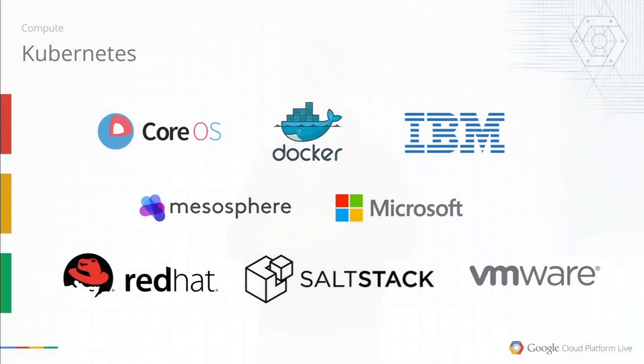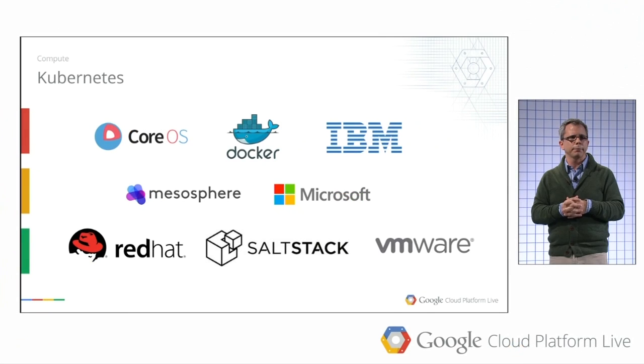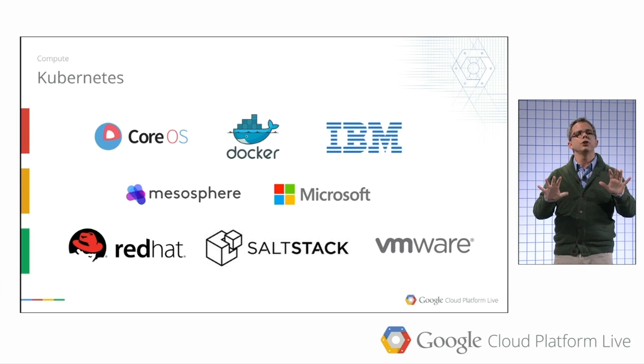Kubernetes adds the ability to orchestrate containers. It allows you to define a logical cluster and takes care of scheduling your containers onto particular machines. It's based on ten years of experience at Google building container scheduling systems. We open-sourced Kubernetes under Apache because we knew this technology was far too important for any one company to own. I'm really pleased with the partners who've stepped up to be involved: Microsoft, VMware, Red Hat, Mesosphere — great companies with experience in distributed systems. We're all committed to this vision of an open-source portable container management system so you can build an application and run it wherever you choose.